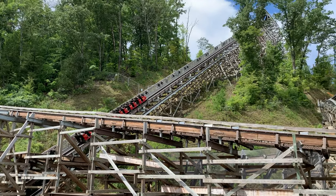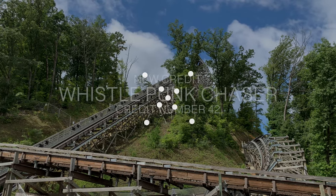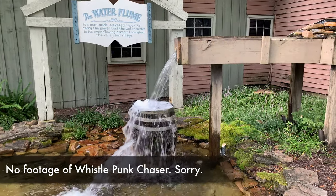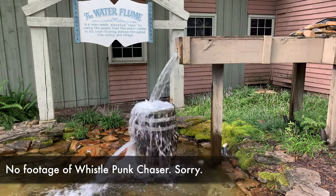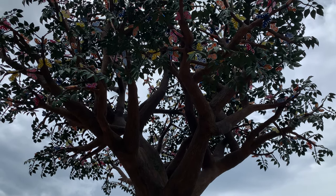After Lightning Rod, my next new credit was Whistlepunk Chaser. There isn't much to say about this ride — it's the kiddie coaster at the park. There is a clone of it at Silver Dollar City, but the one at Dollywood does have some light theming around it.